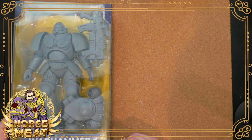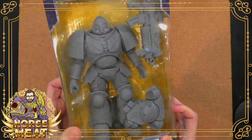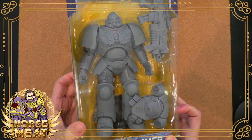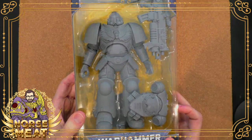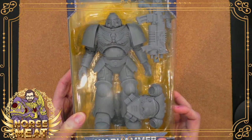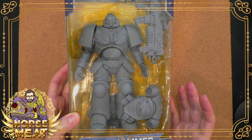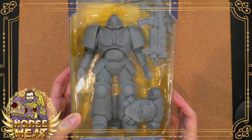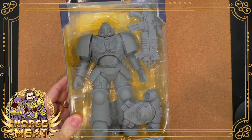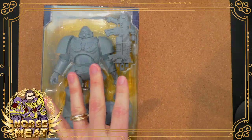The first action figure, which is actually the same scale, pretty much the same size as this one, comes from Japan — that was the Bandai Space Marine Intercessor. I do not have a Bandai Space Marine Intercessor action figure because those are $100. There are certainly reasons why you would buy a $100 action figure for the detail and everything else, but I very rarely spend that much on a single piece. But there is the Bandai version.